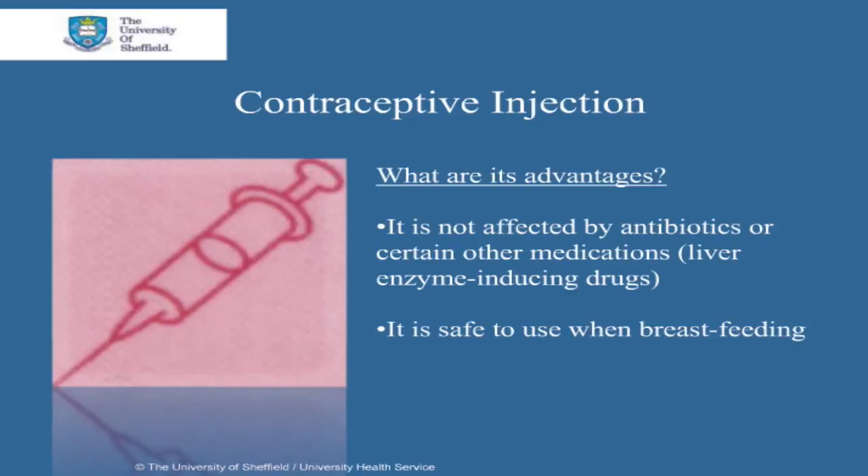The advantages of using the contraceptive injection are that it's not affected by antibiotics or certain other medications, such as those that induce liver enzymes. They are also safe to use when breastfeeding.